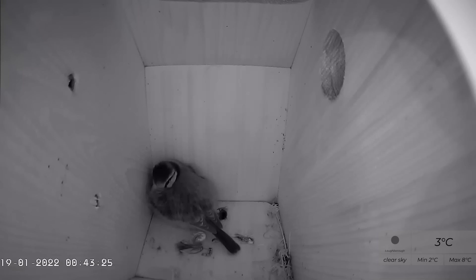Understandably, our little bird was a little bit freaked out, and it took a while to get back to sleep properly, but eventually that did happen after about 40 minutes or so, and then it left again, as normal, at the regular time the next morning.